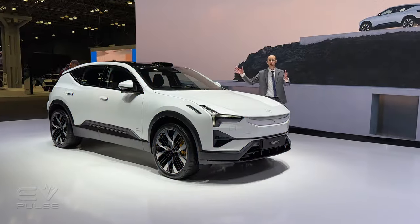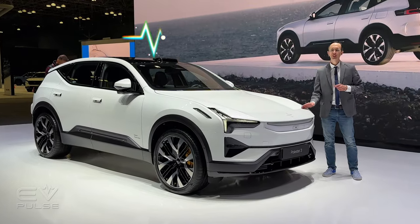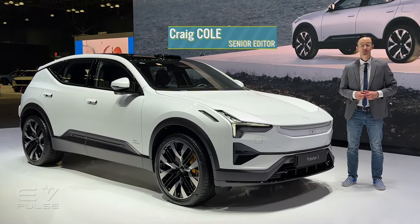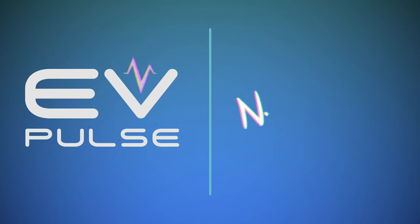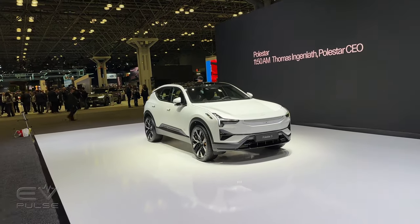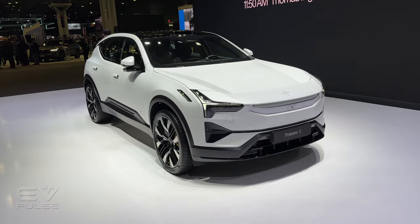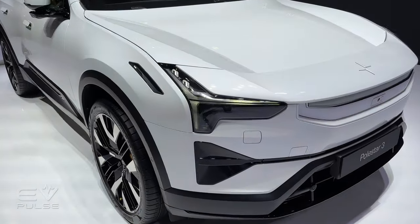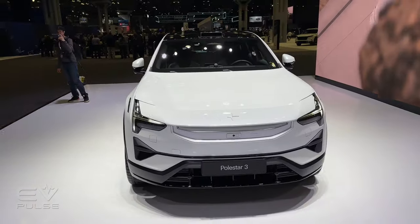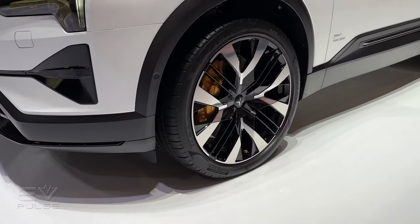This right here is the 2025 Polestar 3, the premium electric automaker's very first SUV. It promises loads of performance and technology in a very stylish package. Right out of the gate, the Polestar 3 is a very handsome looking machine and comes with lots of standard equipment, including beautiful LED headlamps with automatic high beams, an adaptive air suspension system with adjustable dampers, and 22-inch wheels.